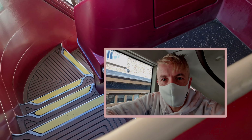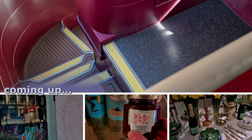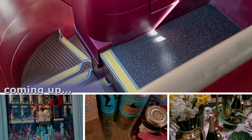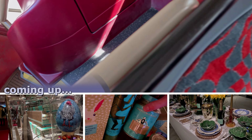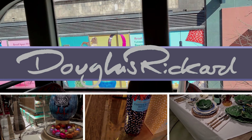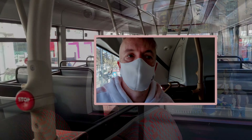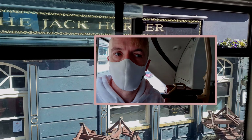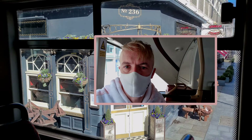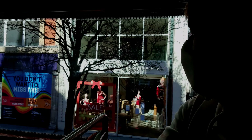Good morning, happy Easter weekend. We're gonna go on a proper Easter egg hunt this morning. It's a beautiful day, the food halls are open. Let's see what amazing Easter eggs are gonna be in Selfridges, John Lewis and Fortnum & Mason.